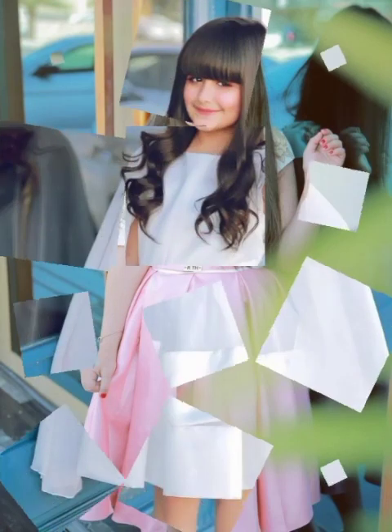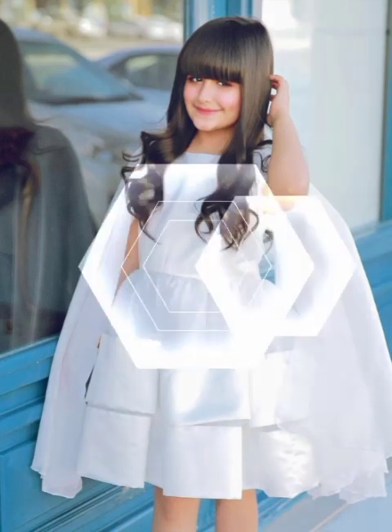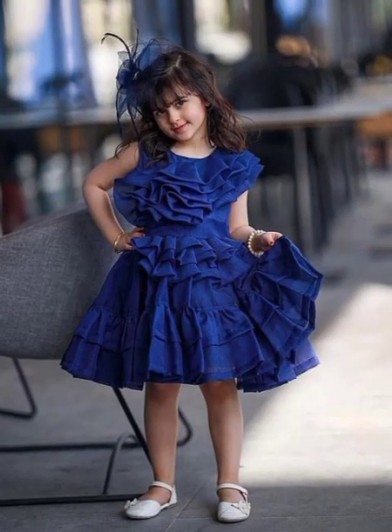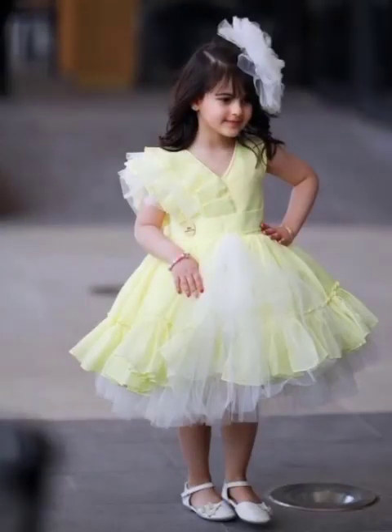Little princesses look gorgeous and perfect in all types of outfits, but frocks are the only dress which is always liked by the little princess and their parents, just because of their lovely appearance. It is the desire of every mother that her princess looks beautiful in all aspects. Here we have chosen some unique and attractive designs for your little princess that you may love.